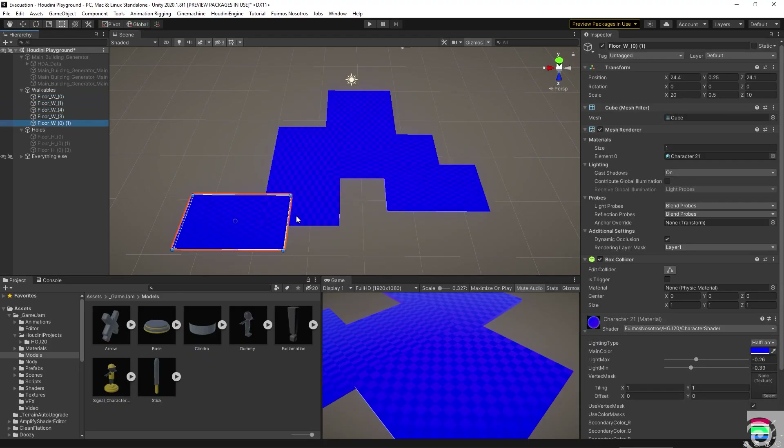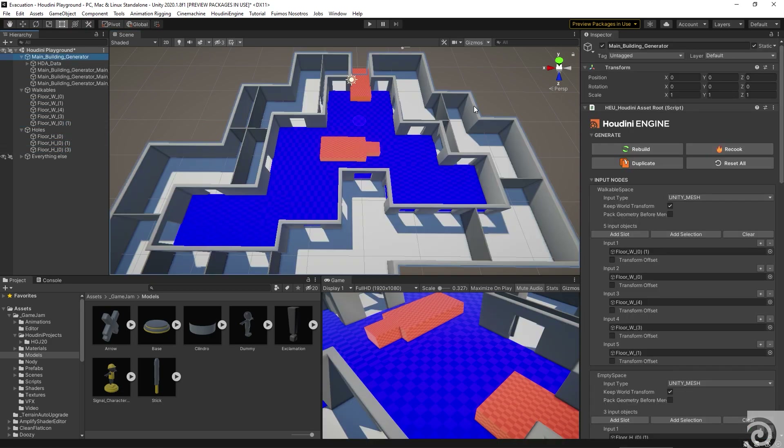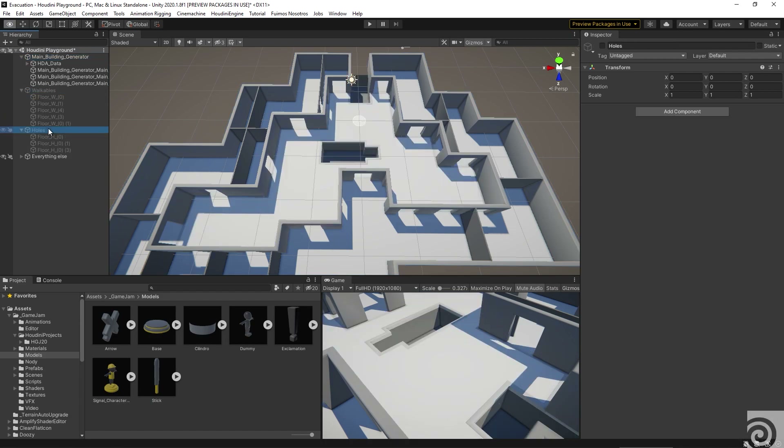How did you end up using Houdini to make the game? Our idea was: how will the end user — someone using Unity — interact with the tool in Houdini? So we wanted the level design process to be as easy as possible. What's easier than just placing cubes inside the game engine, hitting a button, and converting those cubes into the level?